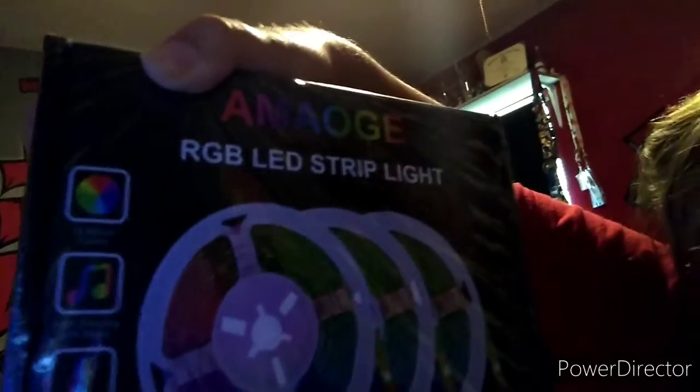I ordered these LED strip lights off of Amazon. I'm going to hang them around my ceiling because I think they're pretty cool and they're going to make my room a little bit cooler. That's what I wanted to show you — what I ordered from Amazon.